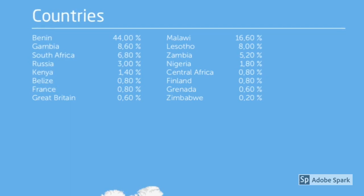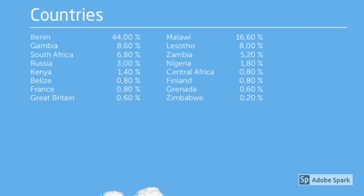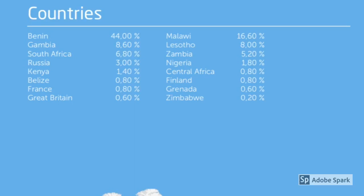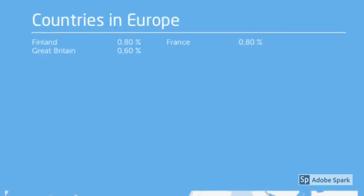The next set of results is a breakdown by country: Benin at 44.00%, Malawi at 16.60%, Gambia at 8.60%, Lesotho at 8.00%, South Africa at 6.80%, Zambia at 5.20%, Russia at 3.00%, Nigeria at 1.80%, Kenya at 1.40%, Central Africa at 0.80%, Belize at 0.80%, Finland at 0.80%, France at 0.80%, Grenada at 0.60%, Great Britain at 0.60%, and Zimbabwe at 0.20%.